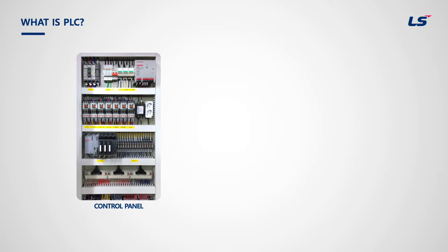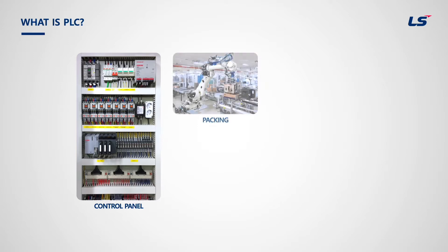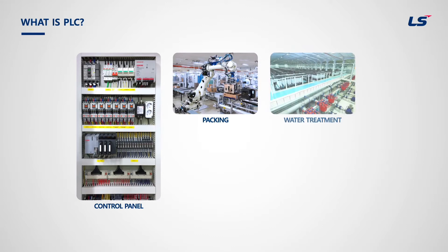PLC is applicable in all sites that intend to implement automation, from the replacement of the control panel that uses relay, timer, and counter to the intelligent small-scale cutting machine and the large system. It is mostly applicable in process automation and factory automation.